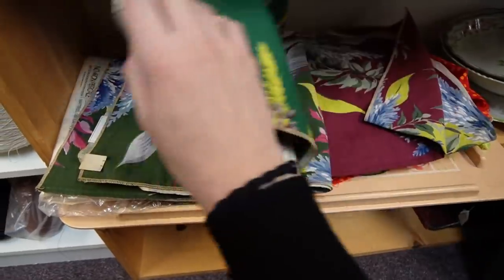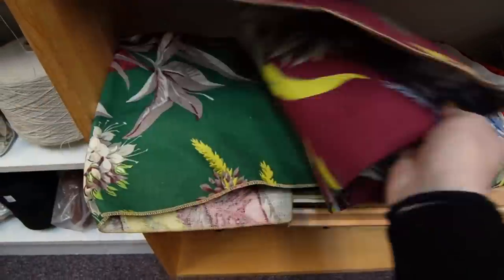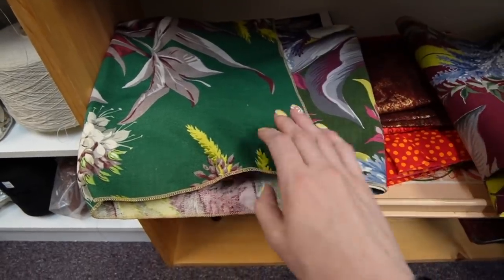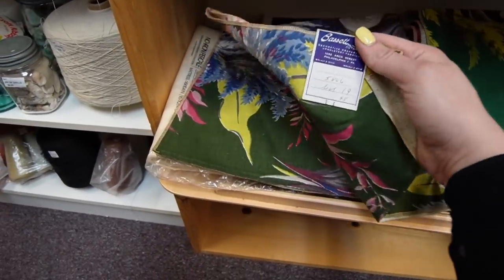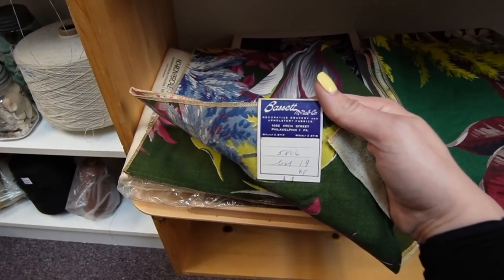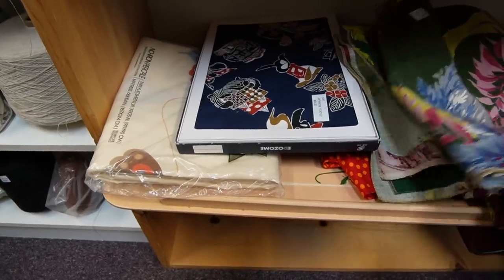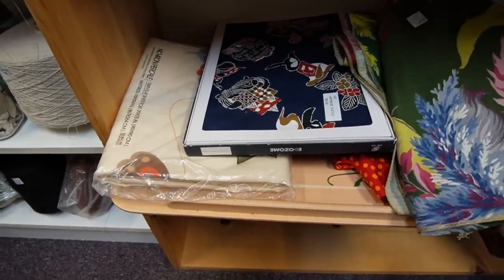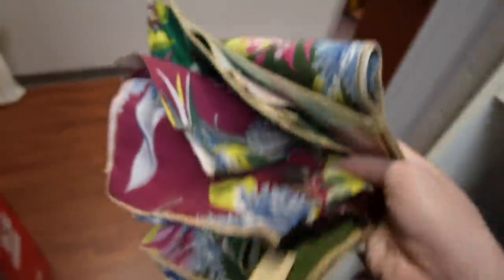Here I've found some bark cloth. I don't know if these were fabric samples because they are squares - ten dollars a piece. I think these would make for wonderful pillows. Looks like Bassett McNab decorative drapery and upholstery fabrics. I think maybe those are samples - you guys will have to let me know in the comments. I think I'm going to buy those because I think those would make some great pillows. I might try to get my mom to sew me some pillows - she's the seamstress.